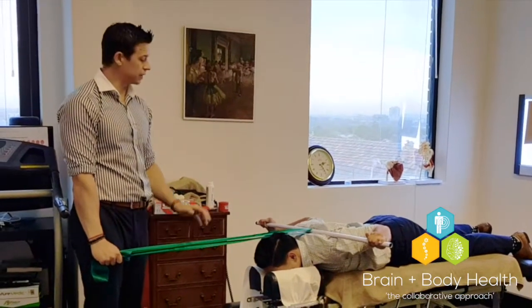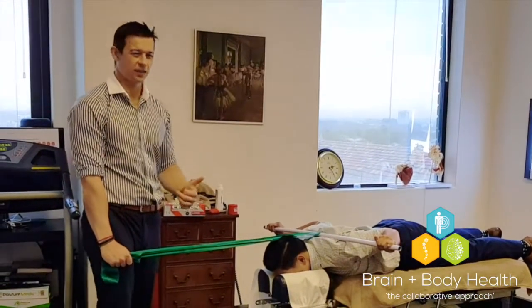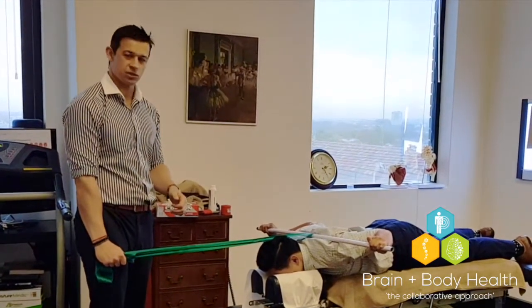Let me know how you go with it. If you've got any shoulder problems that don't get fixed by this, give us a holler. Otherwise, enjoy and stay tuned for the next one.